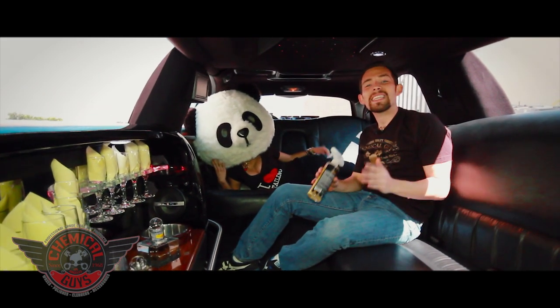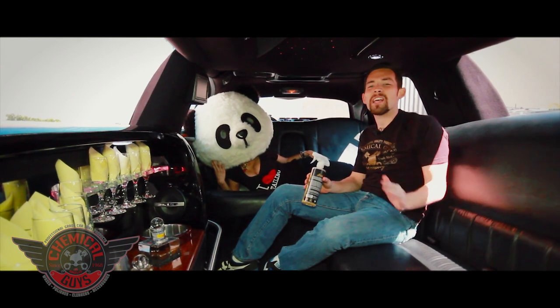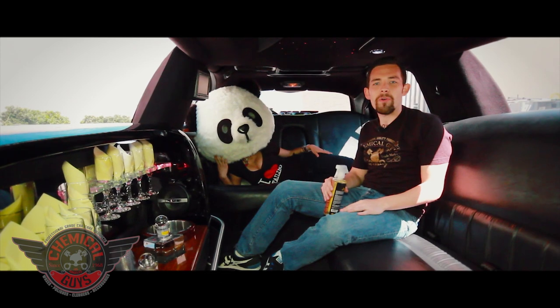Today we've been giving you a lot of detailing tips and tricks on how to take care of your limo. We're hanging out inside this awesome stretch limo provided by our friends at Performance Limousine in Southern California.